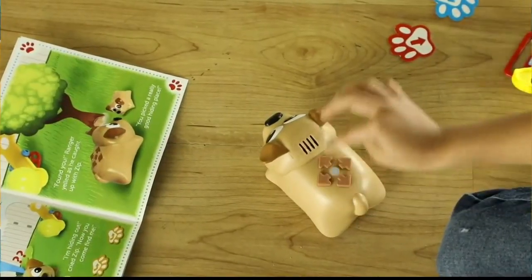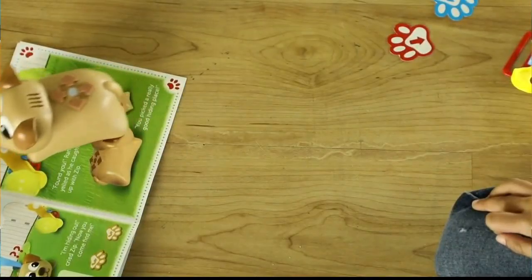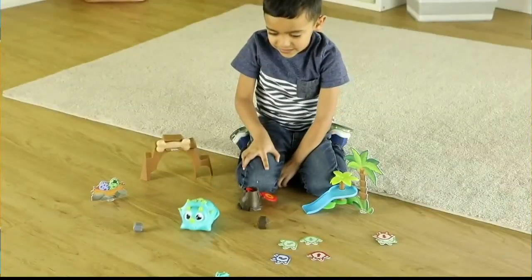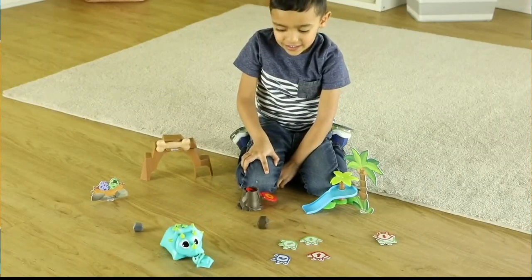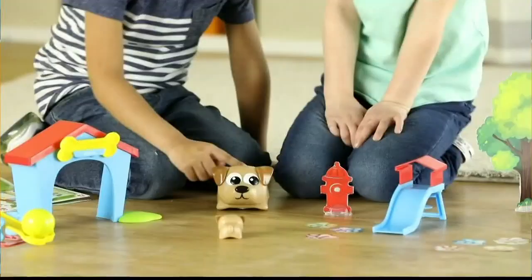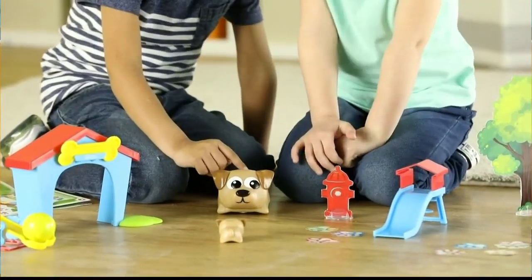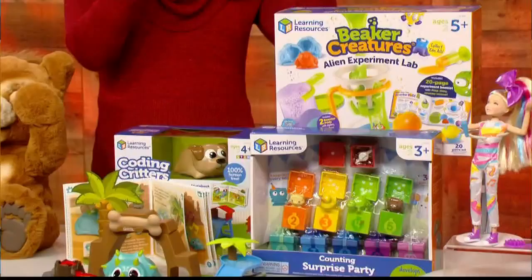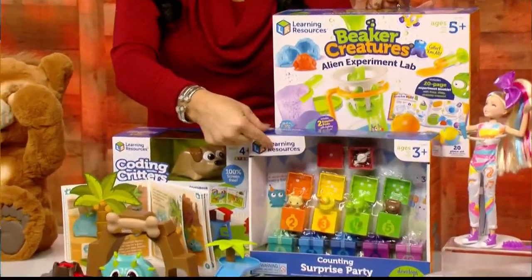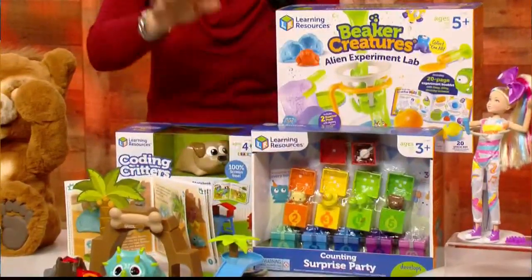There are great books that come along with these to help them through the process, plus really fun play sets. They're going to be able to do everything from getting them to play hide-and-seek, chase a boulder, fetch a ball — and they can just play with them, pet them, feed them, take care of them, even dance with them. A couple of other really fun ones: the Beaker Creatures Alien Experiment Lab, and for your little one, start off with the Counting Surprise Party. You'll love them.